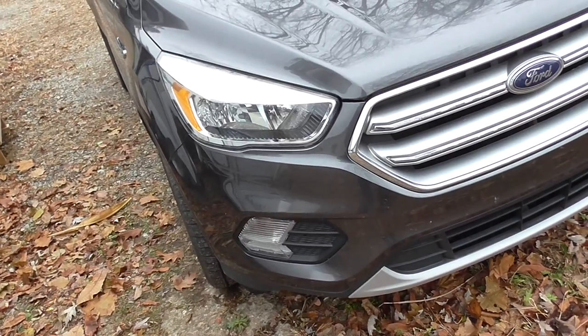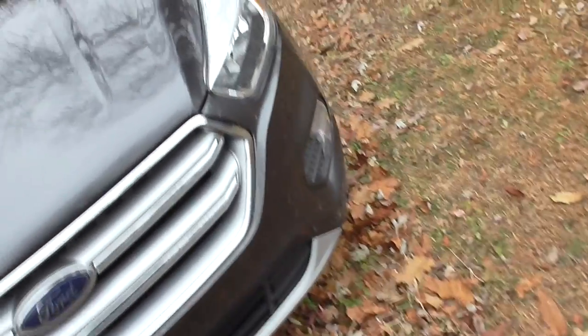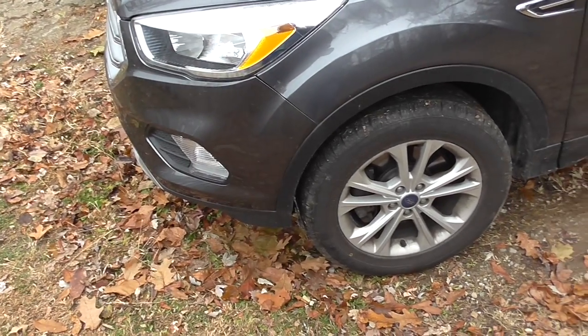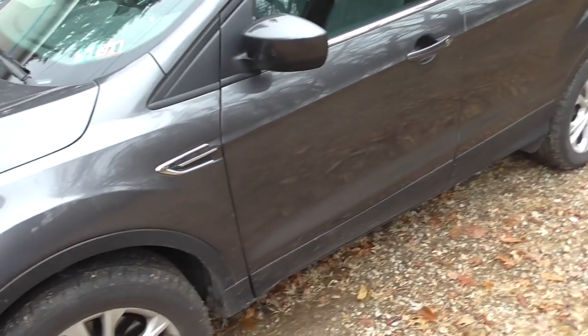Daytime running lights are definitely good in the summertime — definitely good anyway. They definitely have a benefit in, say, zero visibility conditions. And the brakes worked well — all disc in the front.